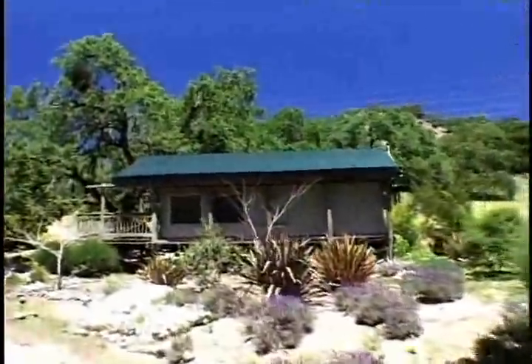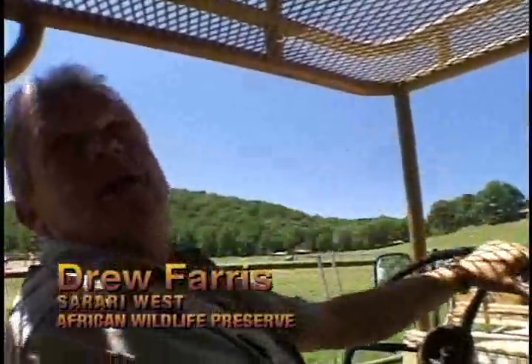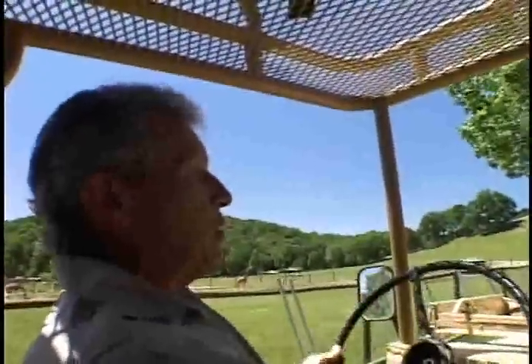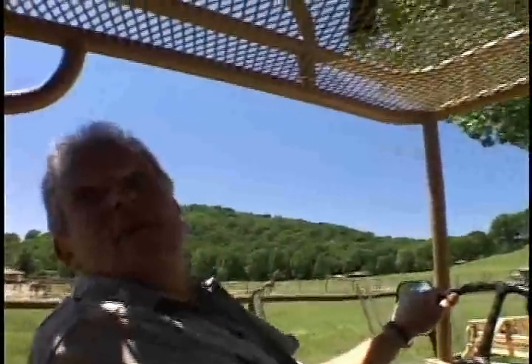We have different sections — a 12-acre section, a 100-acre section, and a 150-acre section. In other words, we have our animals co-mingling in herds with other herds, which makes a very interesting experience when we drive you out into the middle of many different herds of animals.